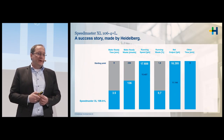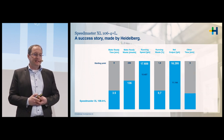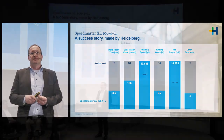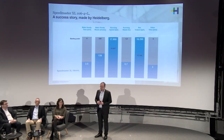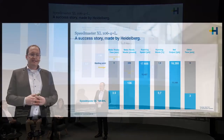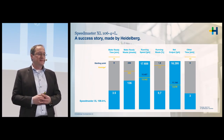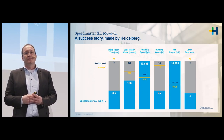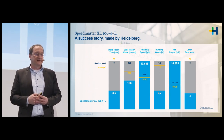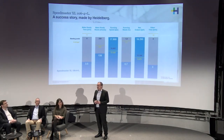On top of that, we increased net output by 50%, and reduced other times by around 70% — big achievements, all about money and profits that we are able to achieve together with a PrintSite contract. Comparing these results with the average of 40 machines in the market with the same configuration, the yellow lines indicate the average across all presses, and you can clearly see a big advantage when combining the press with a PrintSite contract.